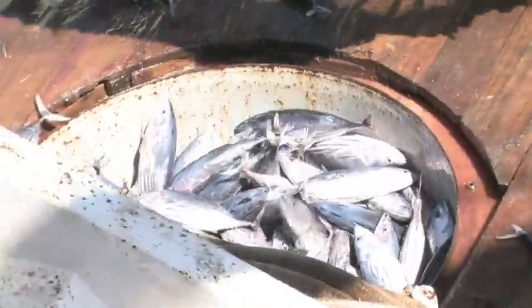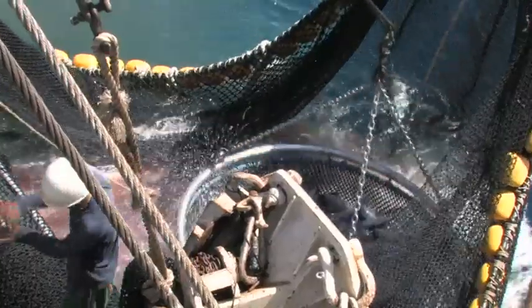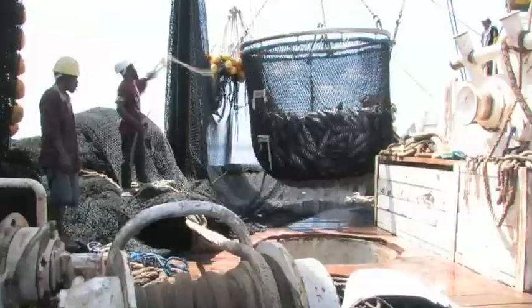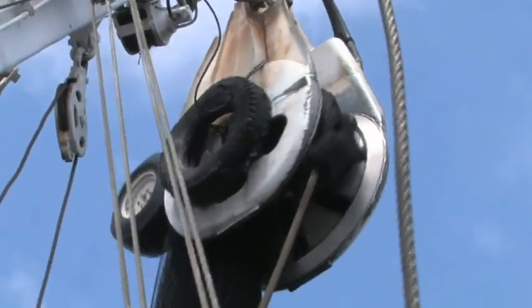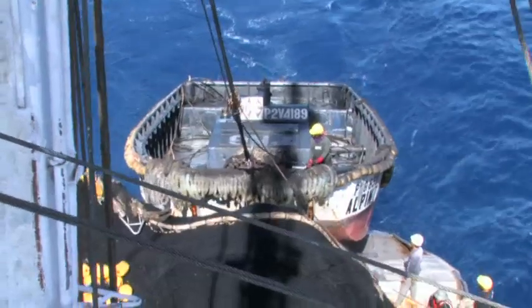Once the brailler full of fish is lifted aboard, it is lowered over the hopper, released and distributed via chutes to the fish wells on the wet deck below. Remember to stand well clear of the brailler as it is lifted aboard and swung over to the hopper — a 4 to 5 ton braille of fish can inflict serious damage to anyone it swings into. Once all the fish are aboard, the rest of the net is hauled through the power block and the net skiff is hauled aboard in preparation for the next set.